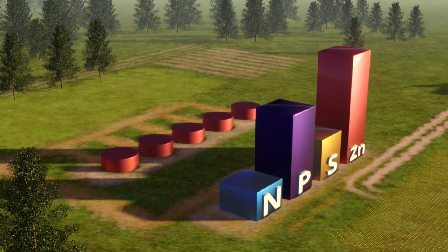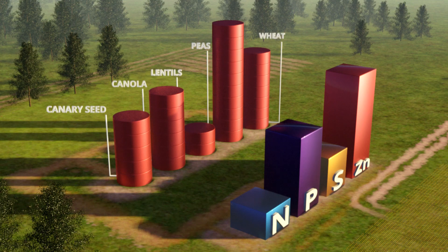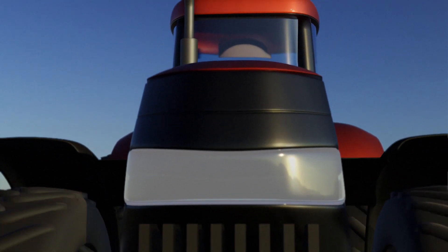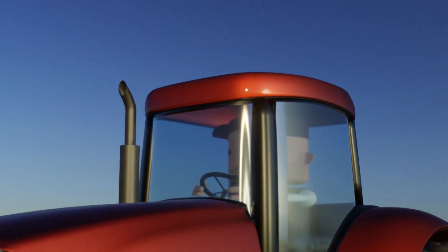What does this all mean to you? It means you can rest easy knowing your yield is optimized and the investment you made in fertilizer made a difference. Visit your Nutrien Ag Solutions retail to have Atlas XC applied to your fertilizer blends.